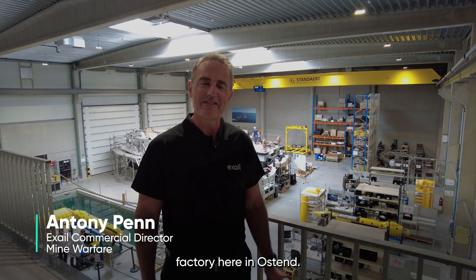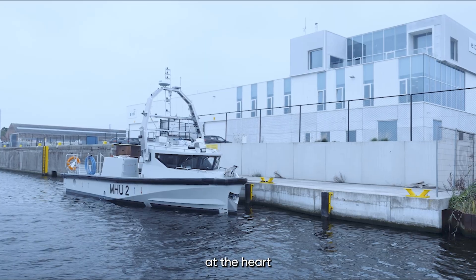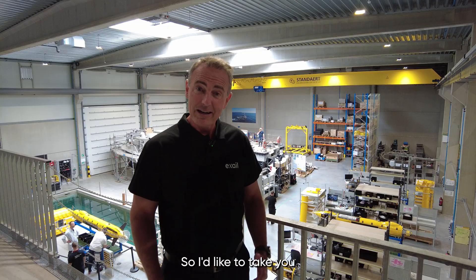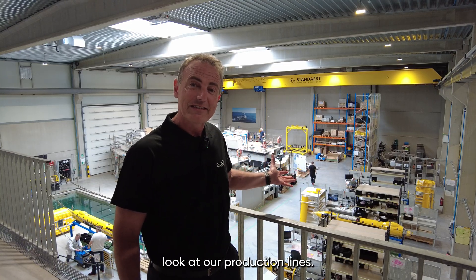Welcome to our drone factory here in Ostend. This purpose-built facility was opened in 2022 and stands at the heart of our industrial support for the Belgian MCM programme. I'd like to take you for a little tour of the factory, show you how things are moving along and have a closer look at our production lines.